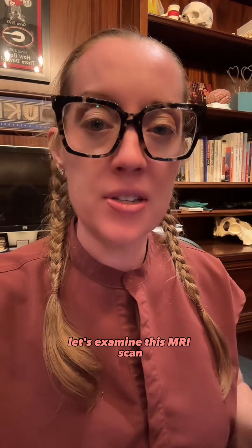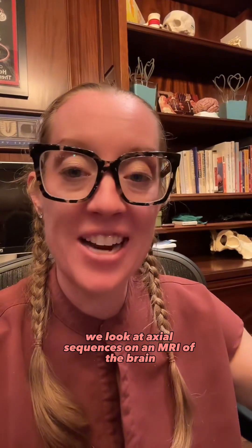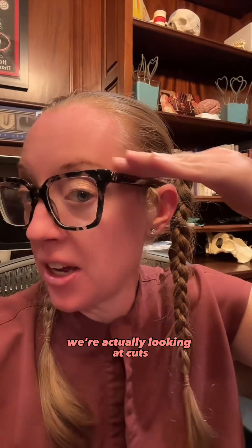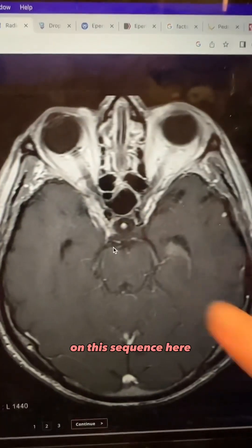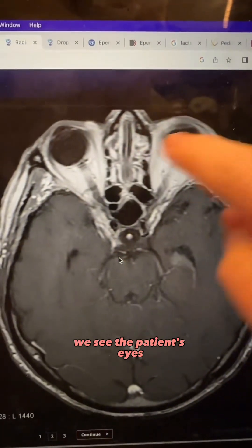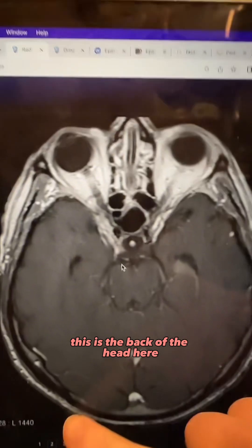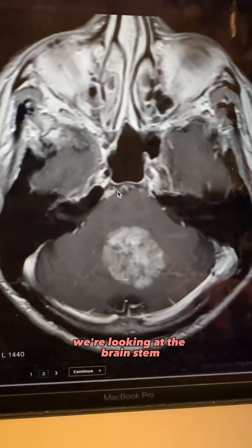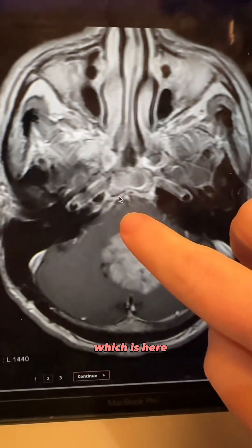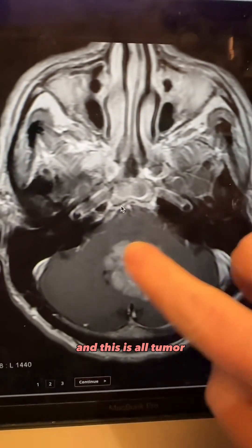Let's examine this MRI scan and see what we think it may be. When we look at axial sequences on an MRI of the brain, we're looking at cuts taken across the head. On this sequence, here we see the patient's eyes, nose, and all of this is the brain. This is the back of the head. If we scroll through this MRI, we're looking at the brainstem, which is here, and the cerebellum, which is here — and this is all tumor.